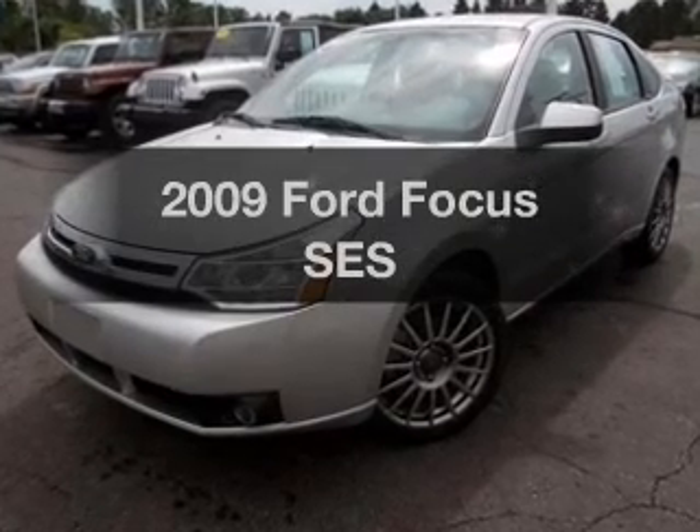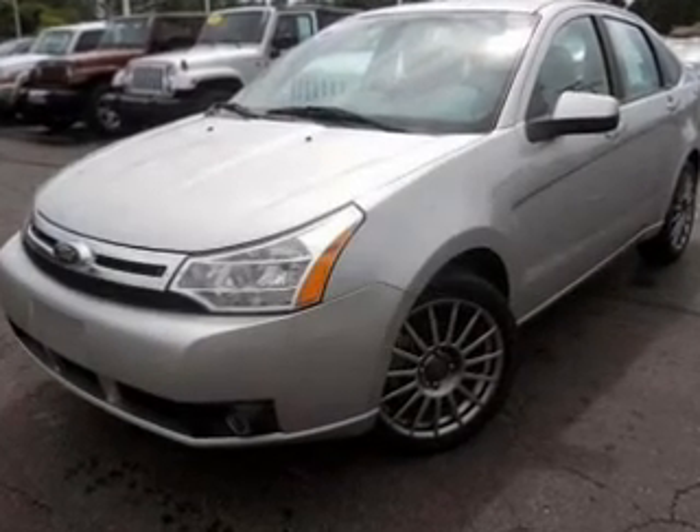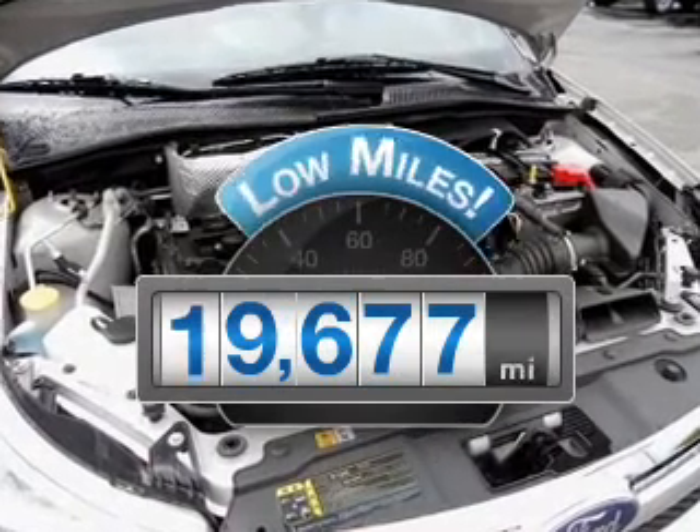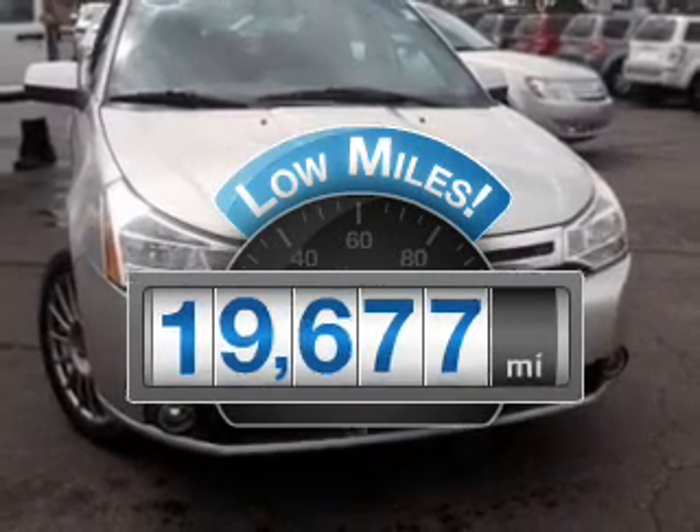Check out this 2009 Ford Focus. If you're looking for a first-rate auto, this one could be yours today. Get more for your money with this vehicle that features low mileage and dependability.